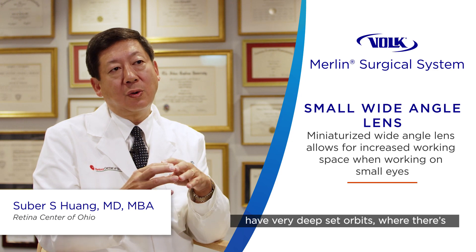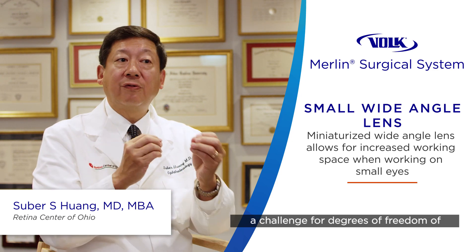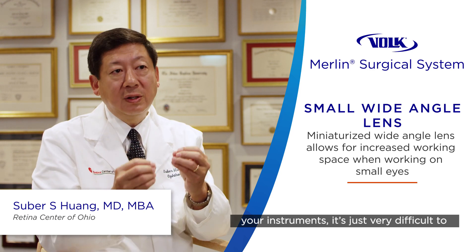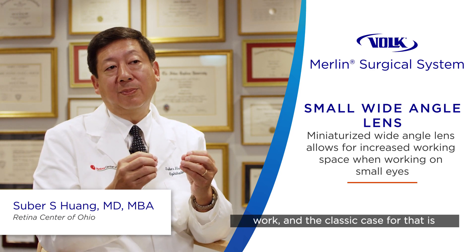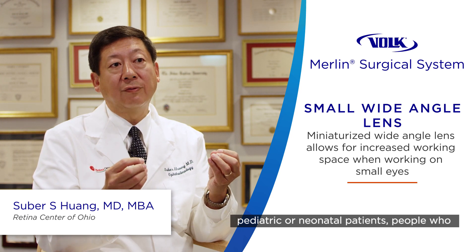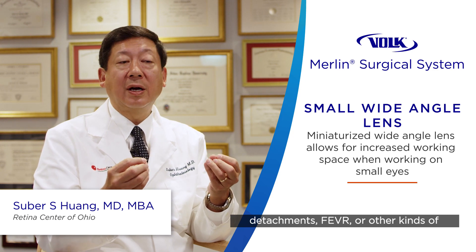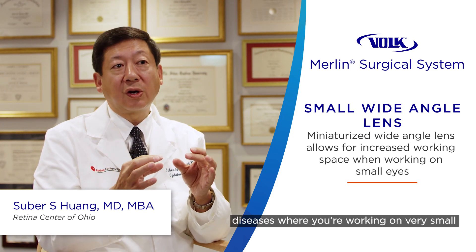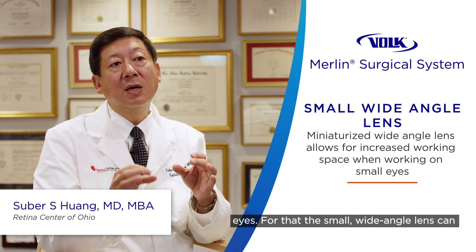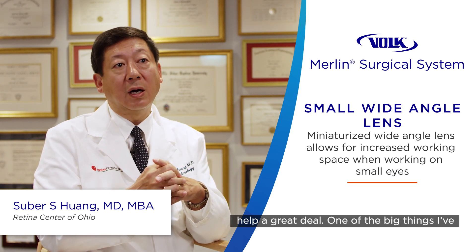There are patients who have very deep-set orbits where there's a challenge for degrees of freedom of your instruments — it's just very difficult to work. The classic case for that is pediatric or neonatal patients, people who have retinopathy of prematurity, retinal detachments, or other kinds of diseases where you're working on very small eyes. For that, the small wide-angle lens can help a great deal.